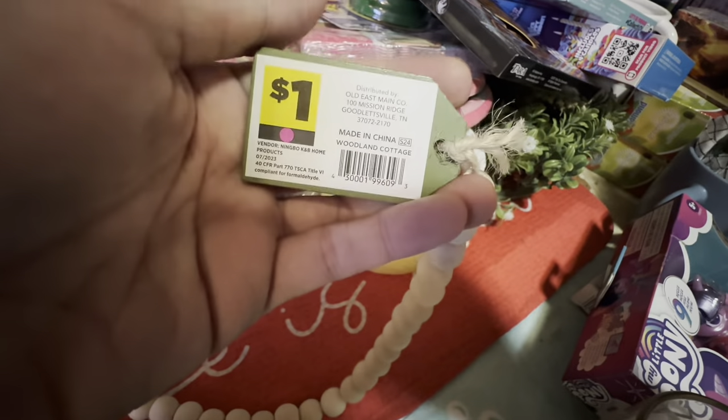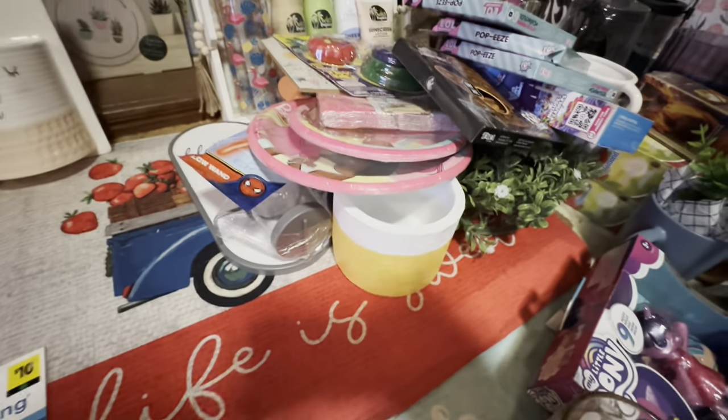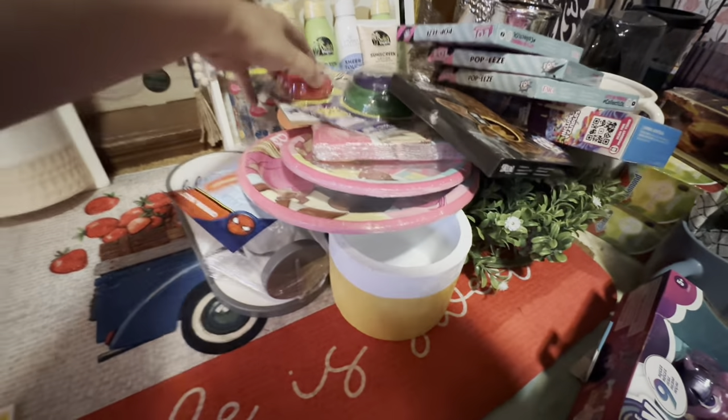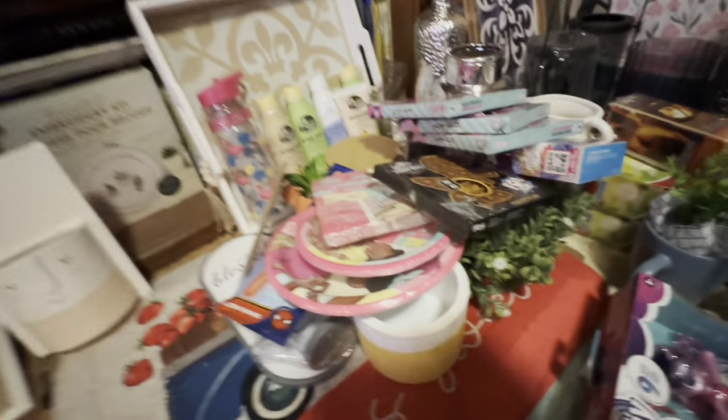I got this little woodland cottage 'Live Simply' beaded garland. And the fart noisemakers that are broken — I found these everywhere too, I don't know why.